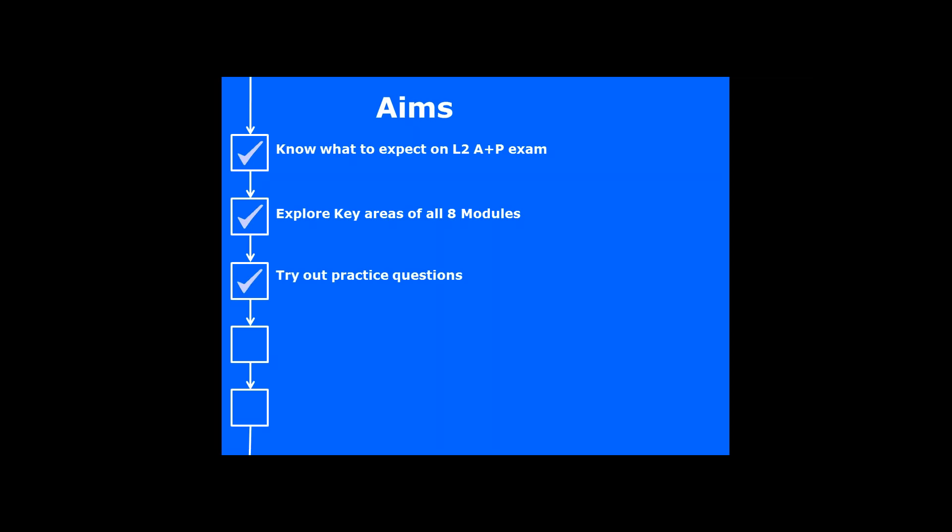We'll have practice questions at the end of each module, and we'll go through how you answer and read questions. This will help you go in there with confidence. We want to make sure that you have a strategy so that you can pass your exam first time and feel totally confident on your exam day. I've also had lots of questions come in beforehand which I've written down and included tonight so we can go through them.